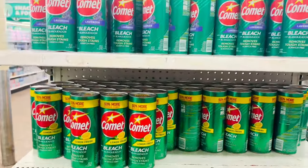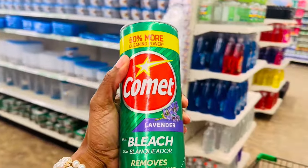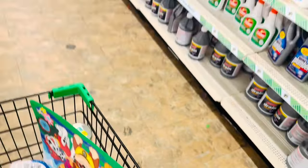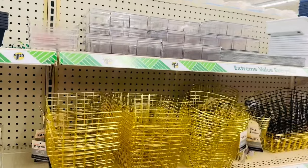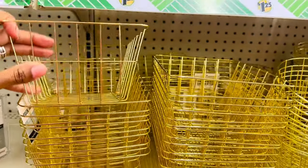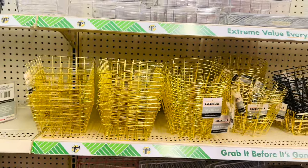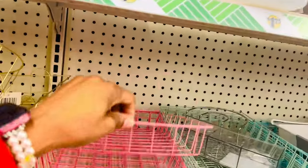I'm gonna grab some Comet right here — this is what I use to clean my bathrooms. I've been using Comet for years, it's always been my go-to. I like this aisle with all the organizational stuff — I keep saying I want to reorganize some things, but I don't know what I'm gonna use them for just yet so I'm not gonna get them today. I need to figure out how I want to organize first.